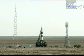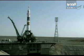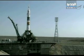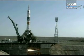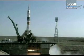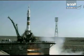At a minute and a half until launch, the ground propellant feed will have been terminated. Fifteen seconds. The second umbilical tower is now separating. Six, five, four, three, two, one.